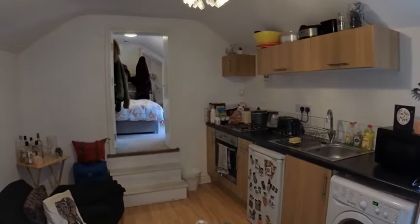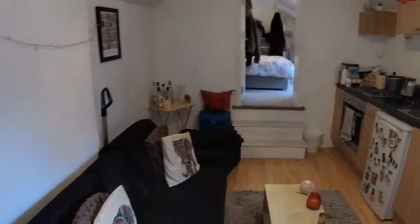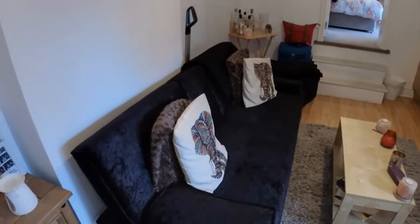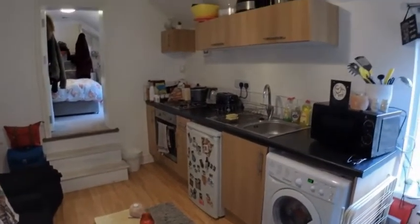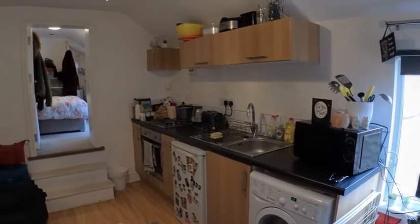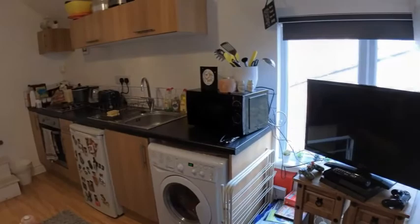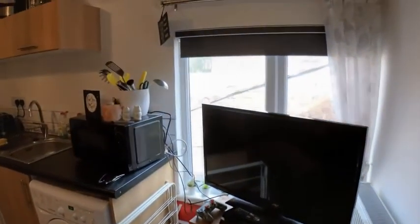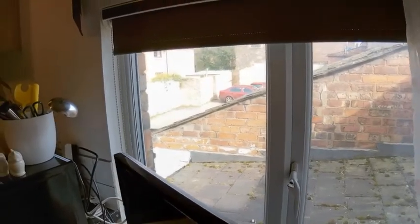The first room you come into is a shared living and kitchen area. We'll do a bit of a sweep around — you can see how it's configured at the moment. There's a small seating area, a table, and then a kitchen included. There's an oven, a fridge, a washing machine, and a space in the corner for a television. Looking out, just a view to the rear where there's a car park.